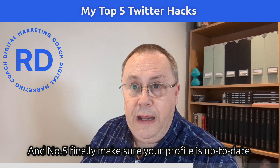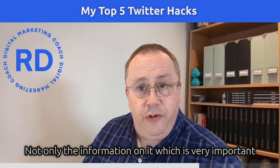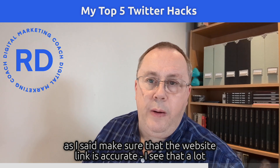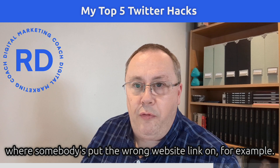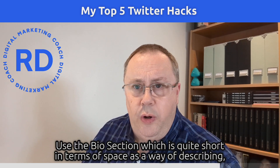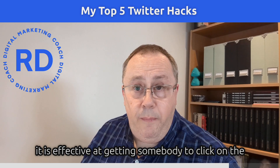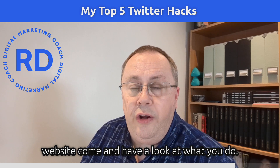Fifthly, make sure your profile is up to date — not only the information, but also the branding. Make sure the website link is accurate, as I often see people with the wrong link. Use the bio section — which is quite short — to clearly describe what you do. You'll find that an effective bio is amazingly good at getting people to click through to your website.